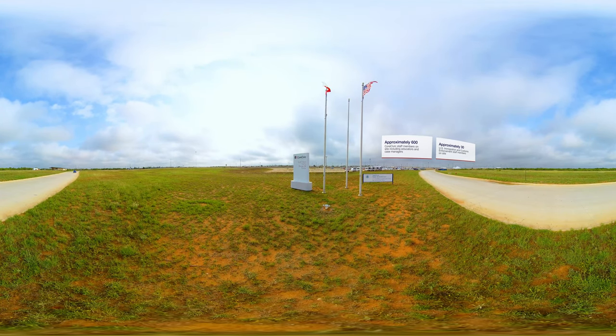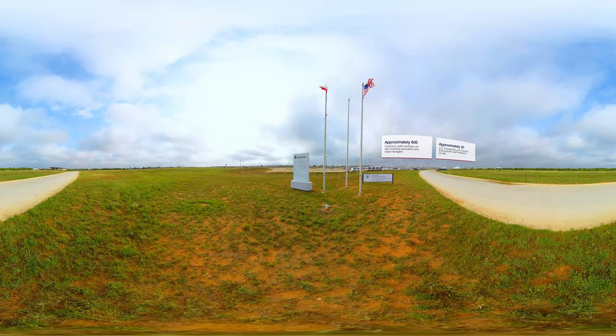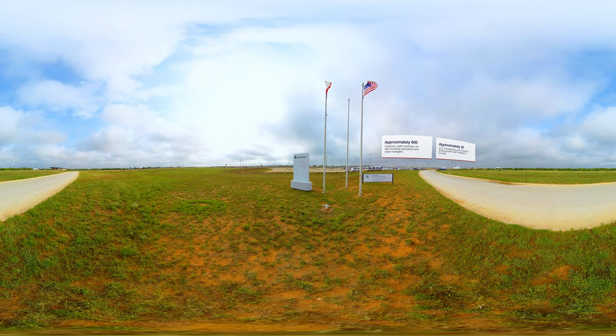CoreCivic gathered extensive resources to site, design, and build the South Texas Family Residential Center. The 50-acre campus in Dilley, Texas, can accommodate up to 2,400 people in family units while they initiate their legal due process.